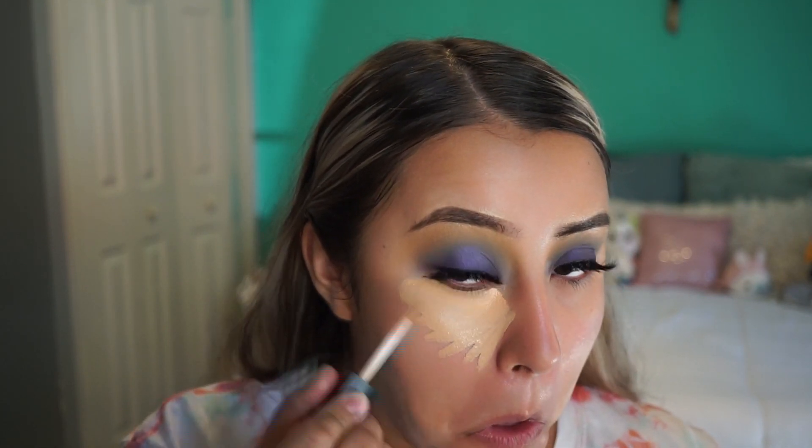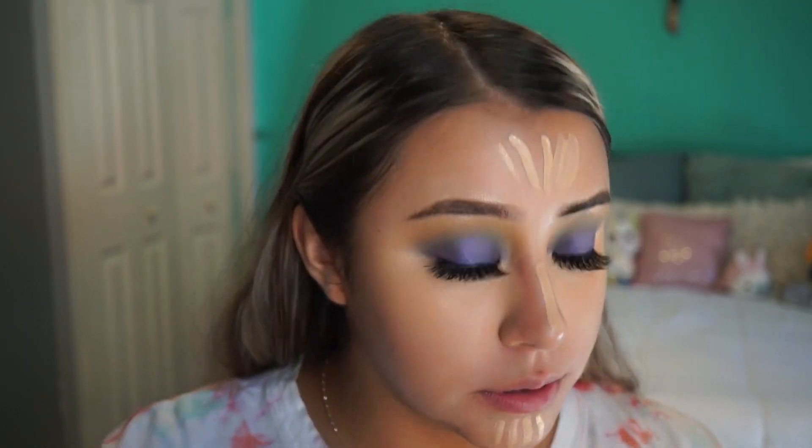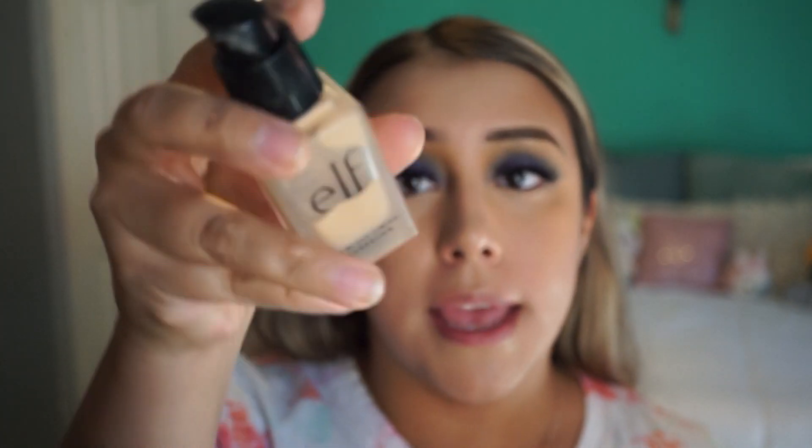I'll apply the concealer — a little bit right here — then I'm gonna get the HD Lifting Concealer and put that on the bottom. I'm gonna use the ELF beauty sponge to blend. After that I'm gonna highlight my face, then I'm gonna get the Flawless Finish Foundation in the shade Nude, using this brush — my equal tool.